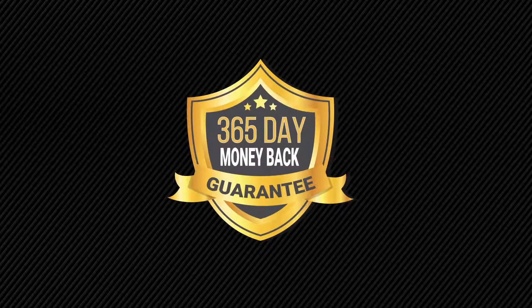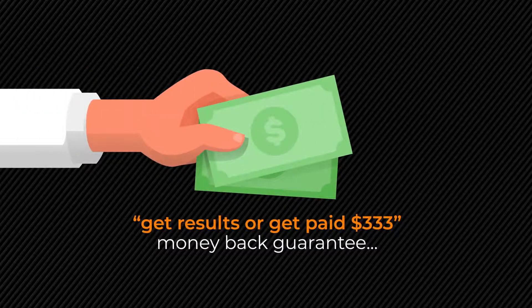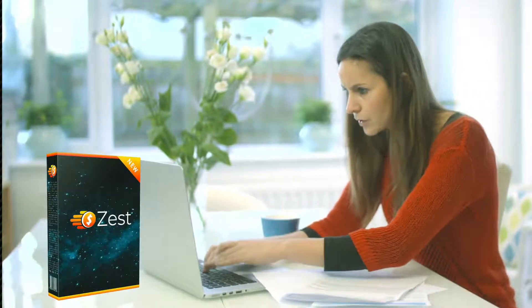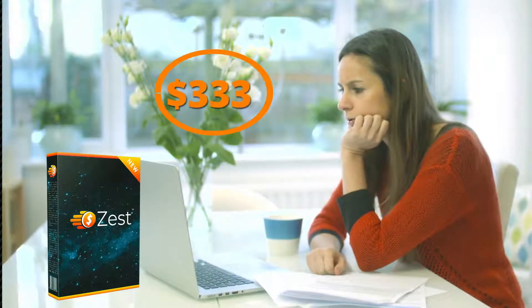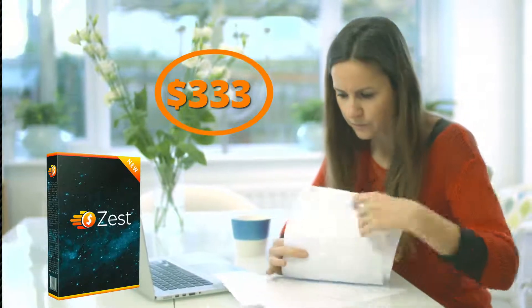And to totally blow your mind, when you act now, you also get our Get Results or Get Paid $333 money-back guarantee. If for some reason you don't get results with Zest, just let us know what you tried, and not only will we send you your money back, we'll also send you $333. It's literally a win-win situation for you.